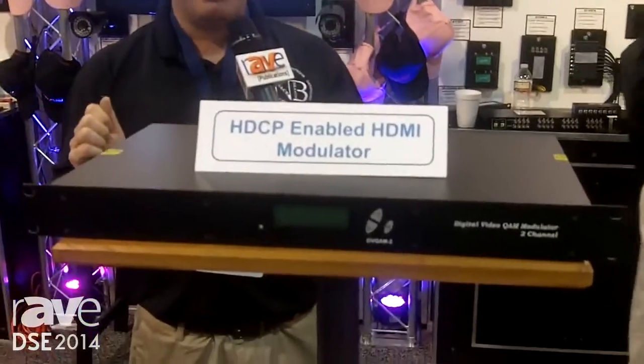Please look us up at www.northamericancable.com — again, that's northamericancable.com — and search for the DVQAM modulator.